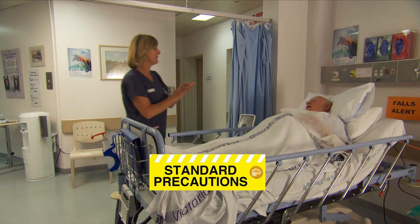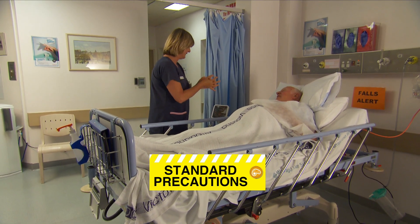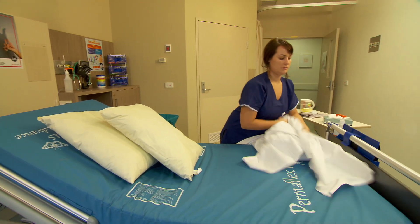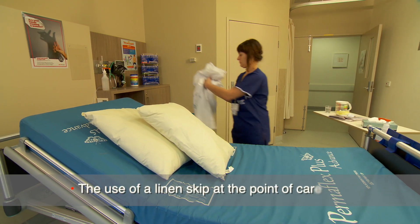The use of standard precautions should be embedded into our clinical practice when caring for patients across Alfred Health. The term standard precautions encompasses the use of a linen skip at the point of care,